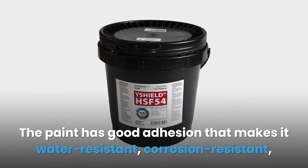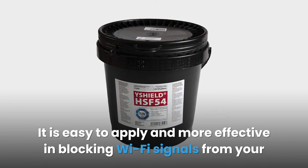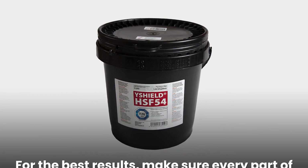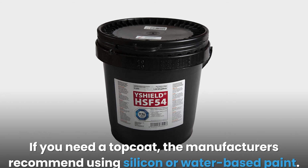The paint has good adhesion that makes it water resistant, corrosion resistant, and environmentally friendly. Since there are no harsh chemicals in the paint, it is easy to apply and more effective in blocking Wi-Fi signals from your neighbor's router. For the best results, make sure every part of the surface is painted or sprayed.